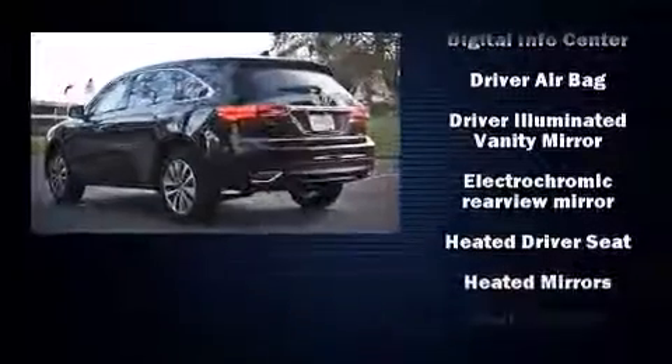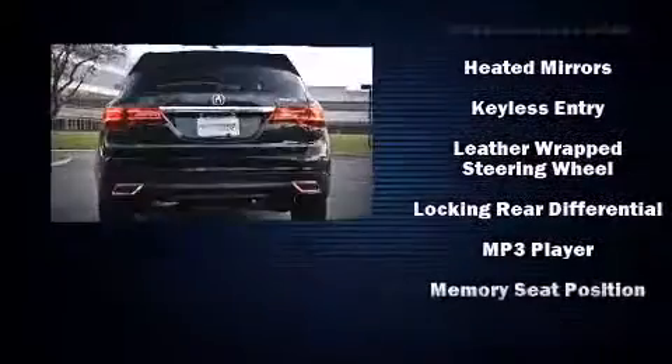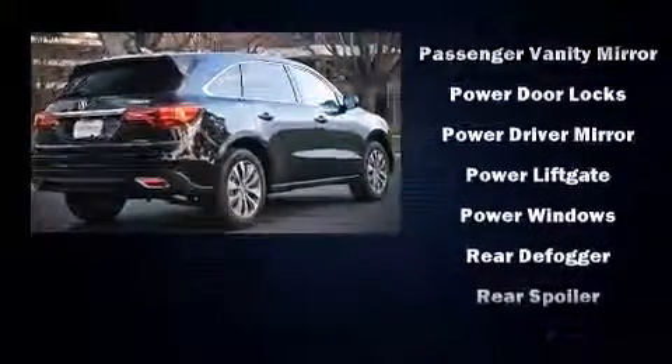Acura ensures the safety and security of its passengers, with equipment such as head-curtain airbags, front-side impact airbags, traction control, brake assist, a panic alarm, and four-wheel disc brakes with ABS.